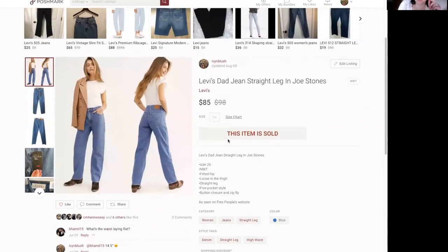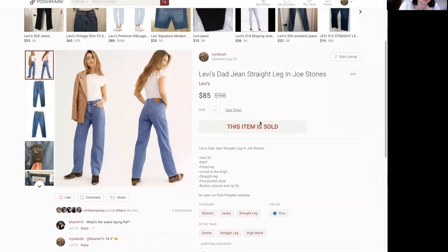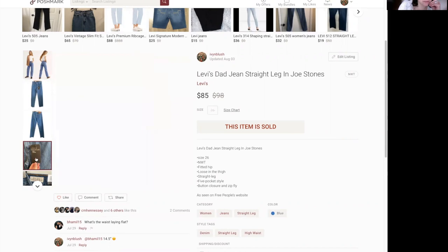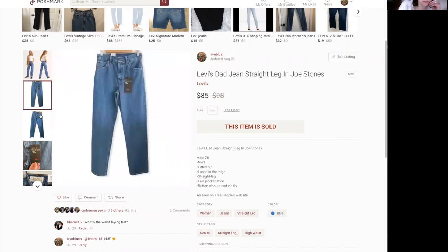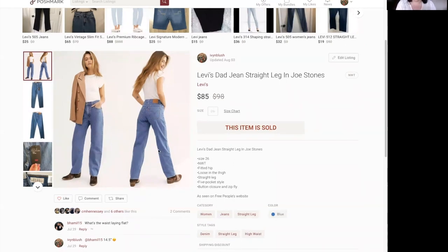Next are the Levi's Dad Jean Straight Leg in Joe Stones — a retail arbitrage pickup, newer tags. Dad jeans always sell. These sold for full asking price at $85. Dad jeans, mom jeans, tapered leg, straight, wide, flair — that's what people want right now. This is the trend we're seeing across the board in sales.